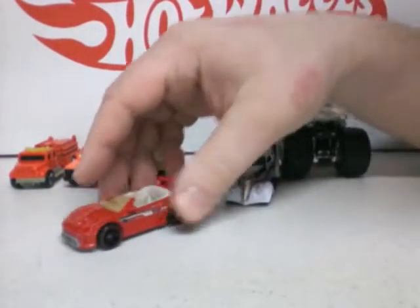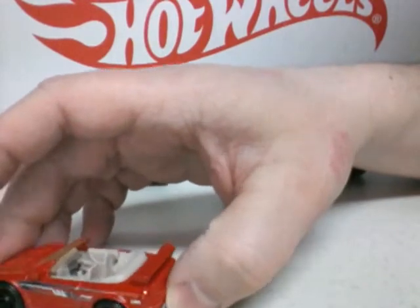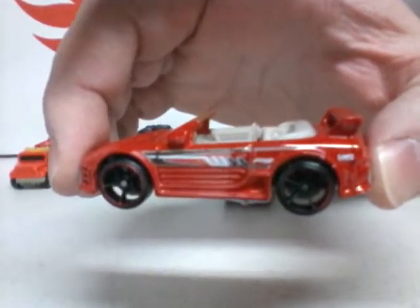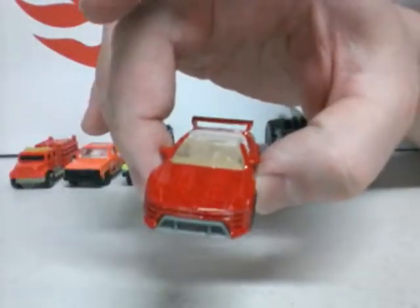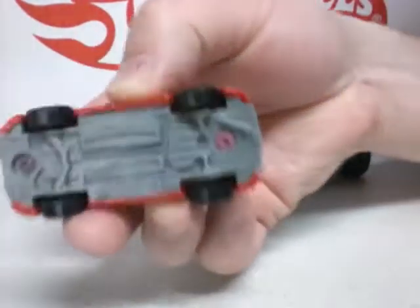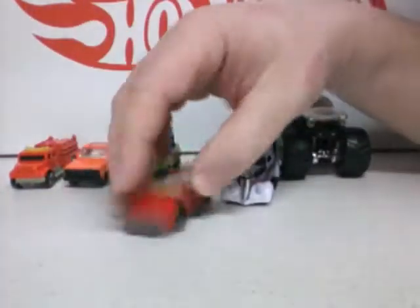Now we got one Hot Wheels — it's a 2011 Hot Wheels Mitsubishi in red, convertible. Plastic base, metal body. That's the Hot Wheels.